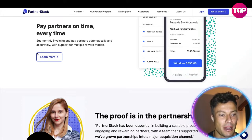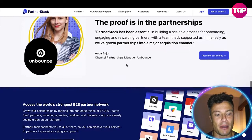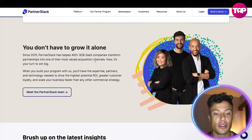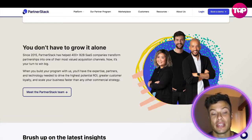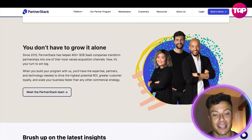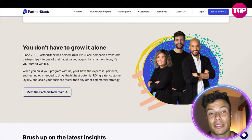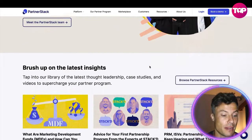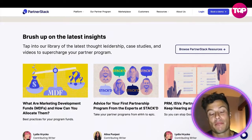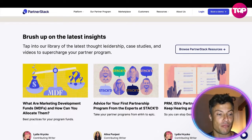PartnerStack has been essential in building a scalable process for onboarding, engaging, and rewarding partners, with a team that supported clients immensely as they've grown partnerships into a major acquisition channel. You can also meet the team, who are there to help you build your business — they've done it many times with lots of other companies and have a wealth of experience to share, potentially bringing in ideas you may never have considered.